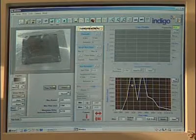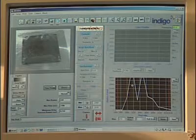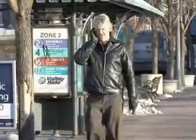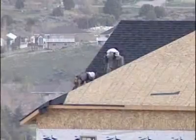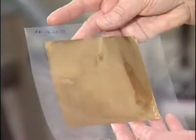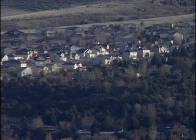With continued research, these nano-antennas could someday revolutionize the way we use solar power, from charging portable devices like iPods and cell phones to roofing products which could power our homes. They might one day replace traditional solar panels and cost much less, making it more affordable to use green energy.